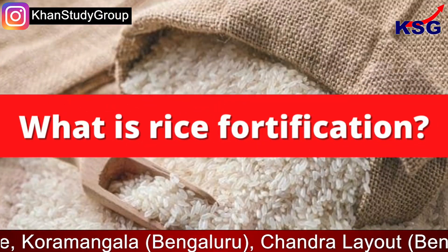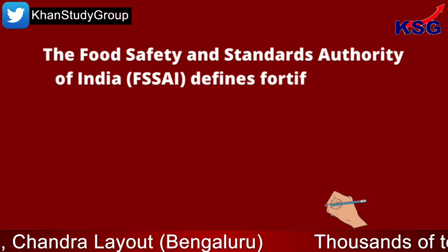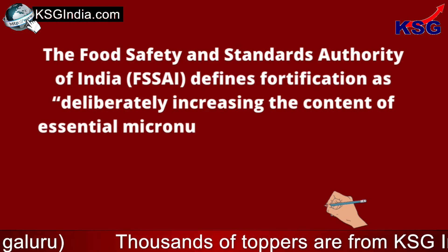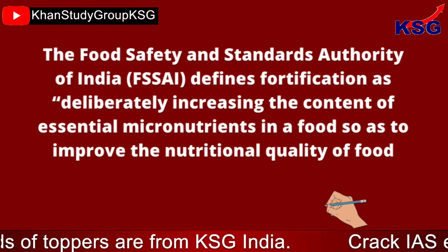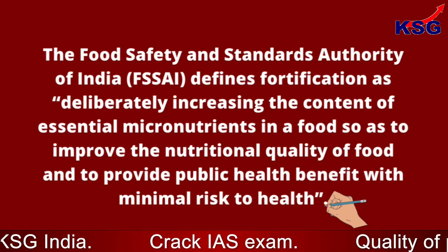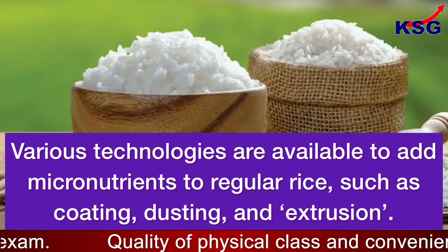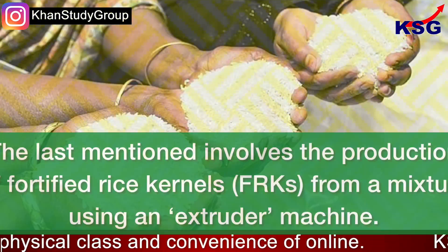Now, what is rice fortification? The Food Safety and Standards Authority of India defines fortification as deliberately increasing the content of essential micronutrients in a food so as to improve the nutritional quality of food and to provide public health benefit with minimal risk to health. Various technologies are available to add micronutrients to regular rice, such as coating, dusting, and extrusion.